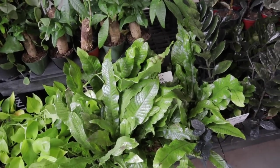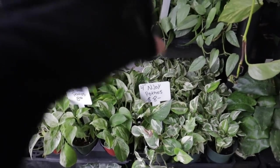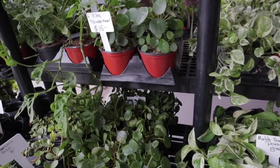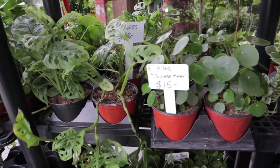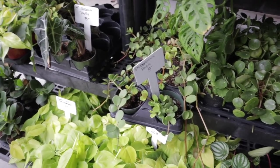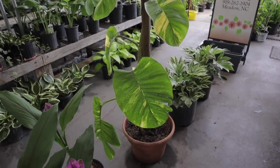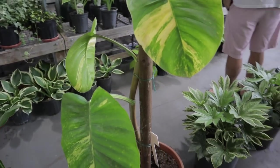They have Cebu Blues at $9 — that's a good deal on a Cebu Blue. Guys, can you imagine finding a Cebu Blue for $9 last year? Unheard of! Swiss Cheese Plants, Peperomia Hope at $8. Look at the size of this Pothos — it's amazing! $70 for this huge Pothos — that is worth every penny.